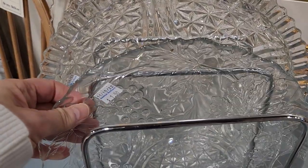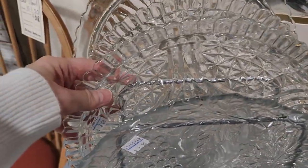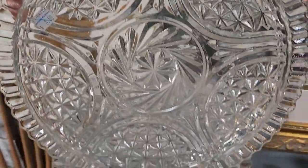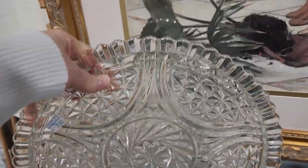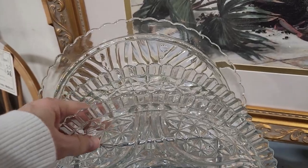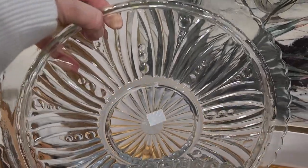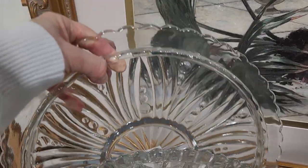I was really drawn to these glass serving pieces at a dollar fifty. People love to do charcuterie boards — I think these would be perfect, just a different take on it. Those were three dollars a piece and they had two. And this looked like more of a cake server — didn't get the price, but it's only going to be a few bucks.